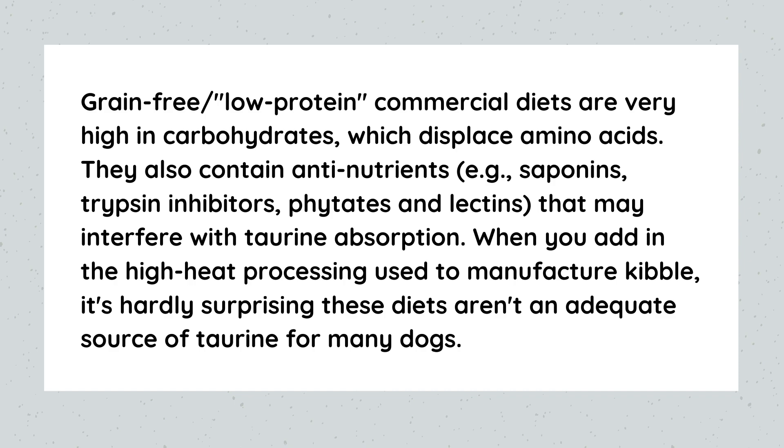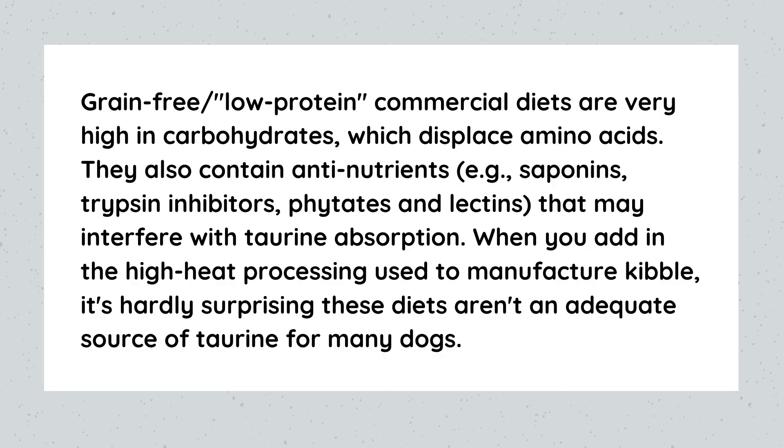There are many plant-based ingredients that still have a lot of carbs. Since manufacturers can't use grains, they'll use potatoes, legumes, and lentils to bump up protein content, since most dry food is low in meat-based protein. Those starchy ingredients are also required in dry food to hold the kibble shape. According to Dr. Karen Becker, grain-free, low-protein commercial diets are very high in carbohydrates, which displace amino acids — specifically taurine, which is not found in plants and is essential for the cat's health, directly affecting heart health.